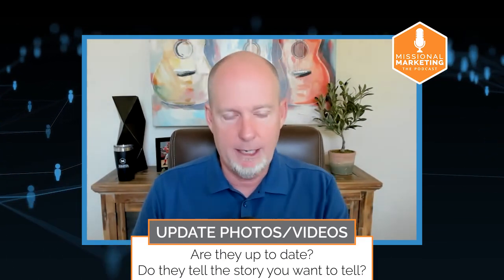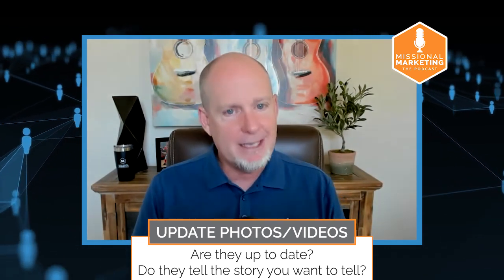The first thing you need to be doing in your Google Business Profile on a regular basis — weekly, at least monthly, no less than quarterly — is updating photos and videos. Check out your photos: are they up to date? Are they telling the story you want to tell? You have the ability to upload photos and delete and remove photos. It's very common that people in your church will upload photos themselves, or Google will geotag photos taken at your location and add them to your Google Business Profile.